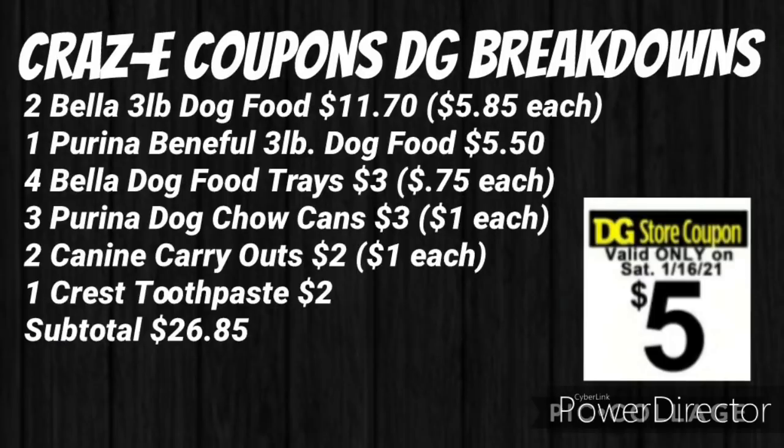This next deal is a pet food deal. Pick up two Bella 3-pound bag dog foods for $11.75 — $5.85 each — one Purina Benefit 3-pound bag dog food for $5.50, four Bella dog food trays for $3 ($0.75 each), three Purina dog chow cans for $3 ($1 each), two Canine Carryout treats for $2 ($1 each), and one Crest toothpaste for $2. Your subtotal will be $26.85.